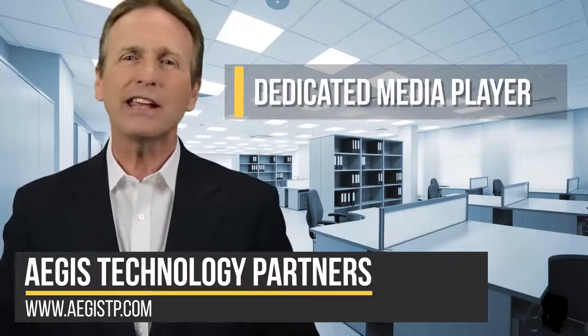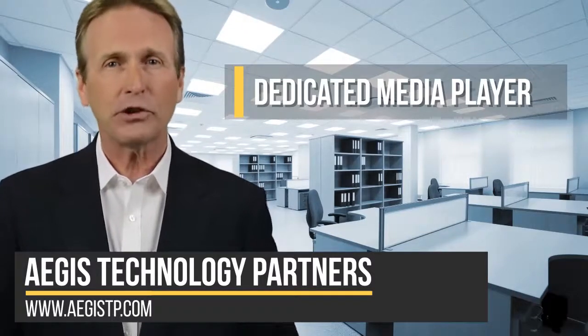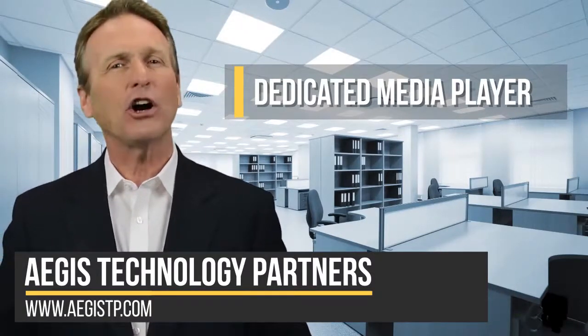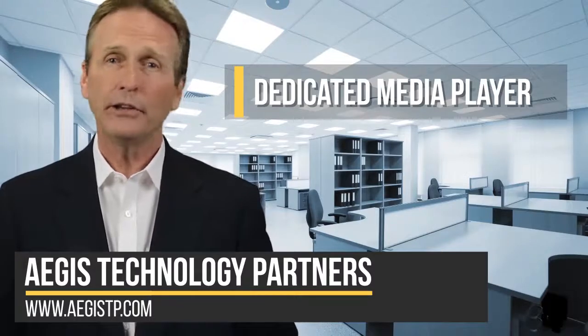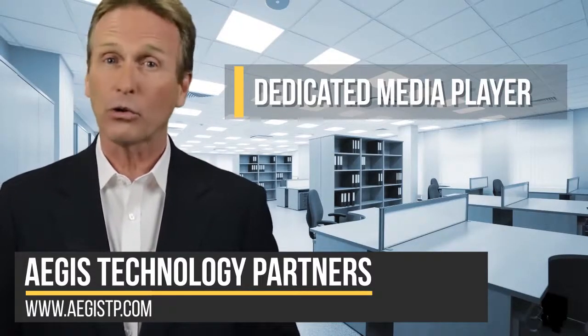Number two: dedicated media player. Set your old device on a charging stand and hook it up to your favorite streaming service. Connect it to your home theater or Bluetooth speaker and you're ready to listen to some music or your favorite podcast while you work out or clean the house.